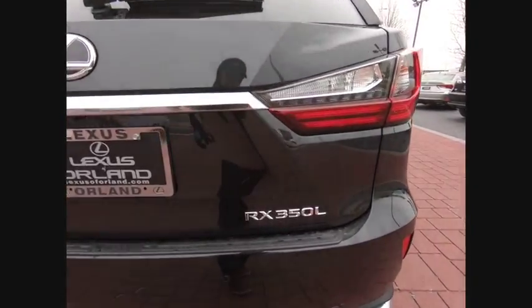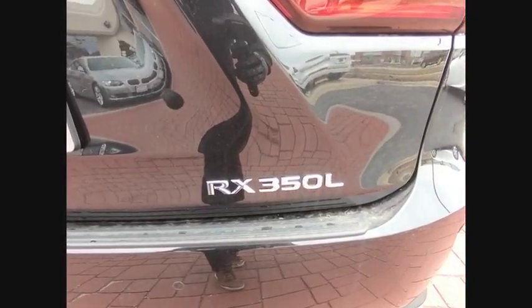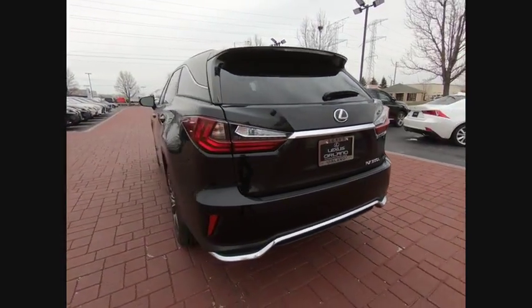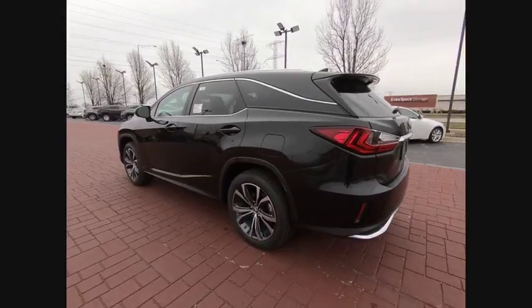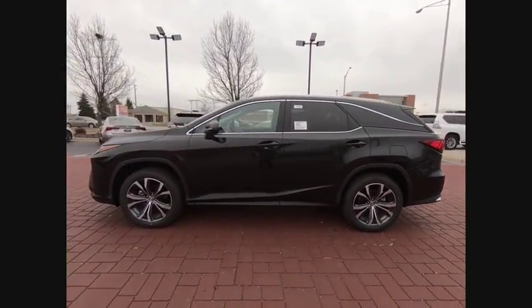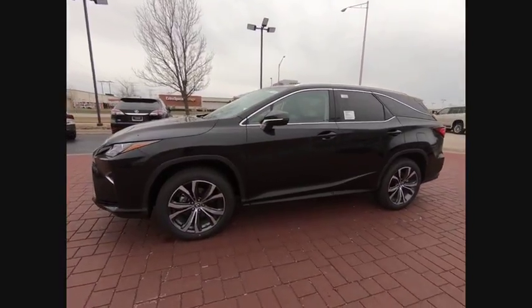This vehicle has less than 100 miles. Here are some of this vehicle's great options: traction control, power passenger seat, leather-wrapped steering wheel, dual airbags, air conditioning, alloy wheels, power steering, four-wheel disc brakes, trip computer, fog lights.